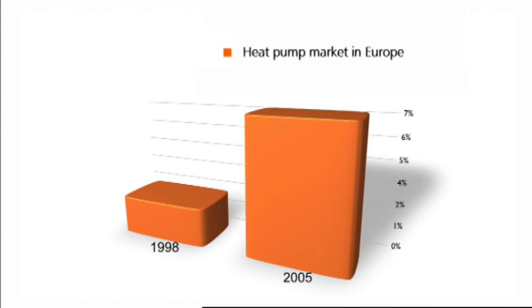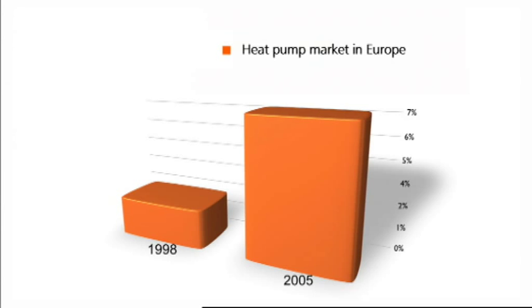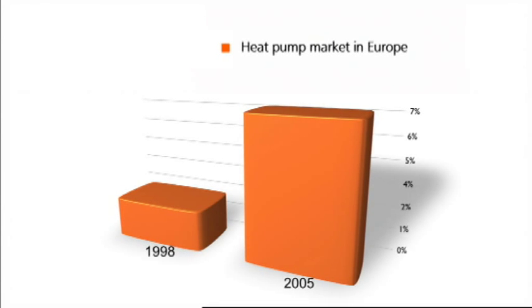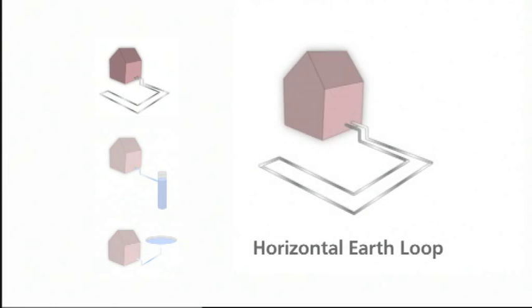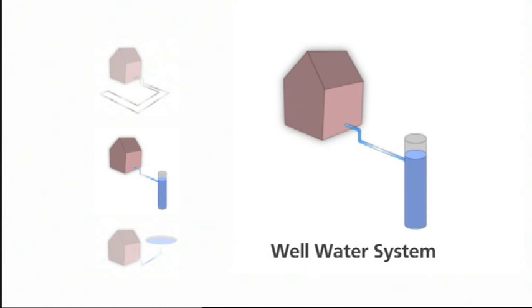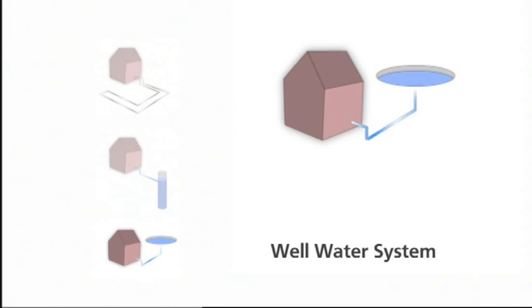The much higher efficiency of heat pumps makes them quickly gain market share in residential heating. Geothermal heat pumps extract heat from ground or water, but the space required for their heat collector probe, as well as the significant installation costs, are limiting the market for geothermal heat pumps.